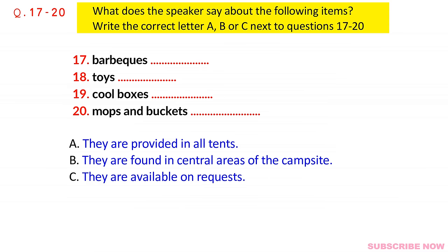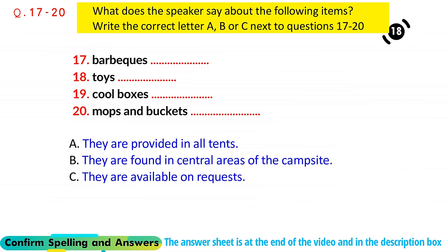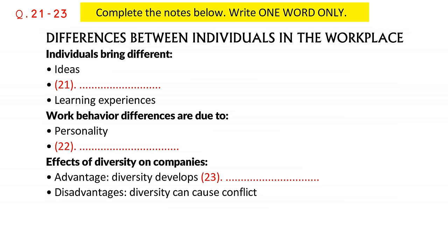That is the end of Section 2. You now have half a minute to check your answers. Now turn to Section 3. Section 3. You will hear a tutor talking to two business students, called Philip and Janice, about their research on managing individuals. First, you have some time to look at questions 21 to 23.